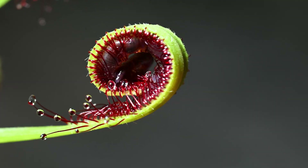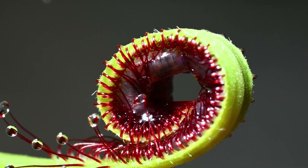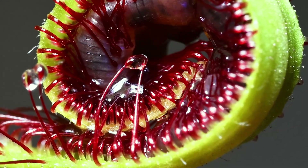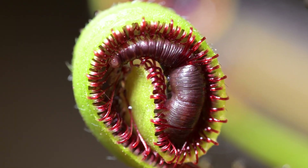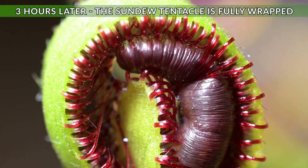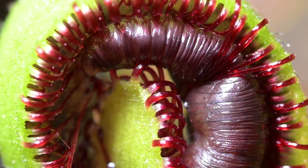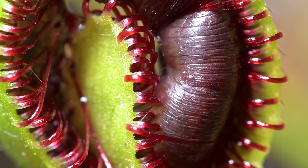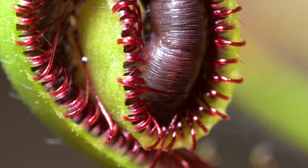Within a short space of time, only about an hour, the leaf curls up and the tentacles continue to close in around the worm and I watch in awe at one of my favourite carnivorous plants. A few hours in and the leaf has fully wrapped the worm. Now over the coming weeks the digestive enzymes are released, breaking down the worm and absorbing nutrients to create a stronger, better, more impressive plant.